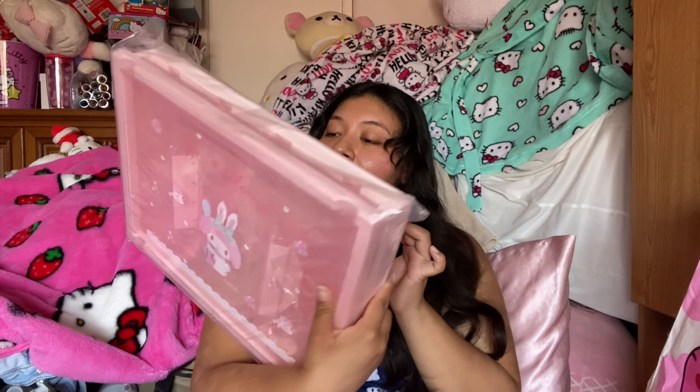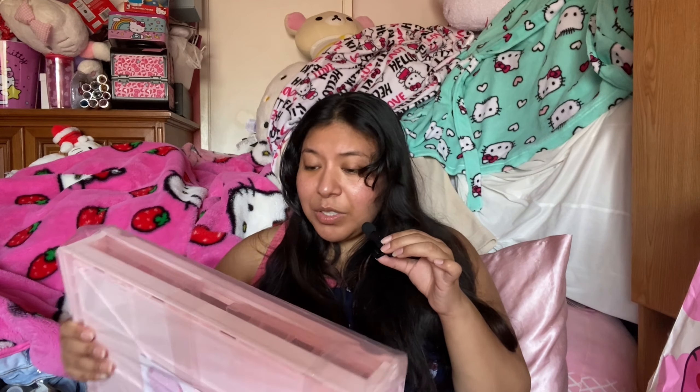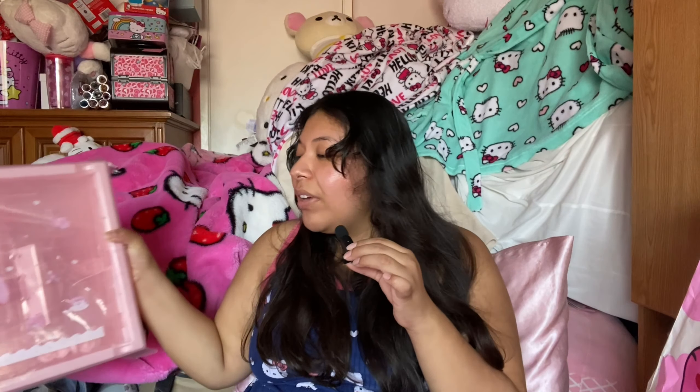The last thing I got in this haul is this My Melody plastic storage box. This was expensive — it was $35. I literally just went in store just to get this. It's a My Melody storage box for my sister because she really, really wanted it. The official Sanrio website had it online and it sold out so quickly, then I realized Miniso had it. I was so glad they had it.